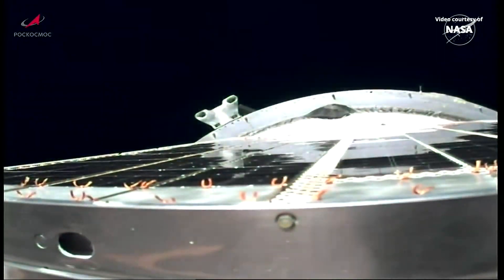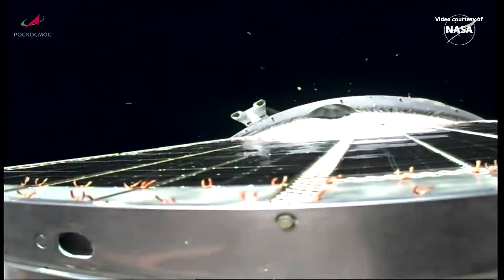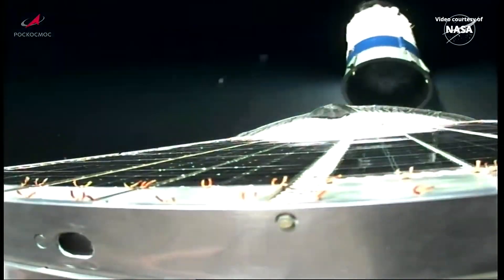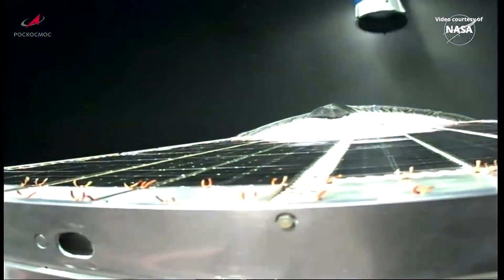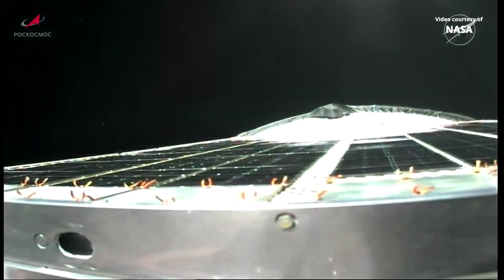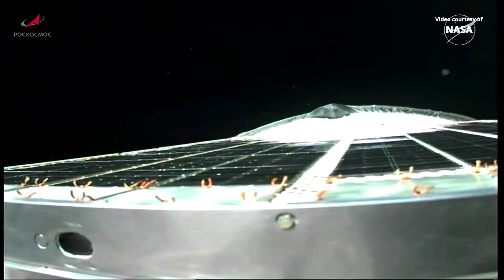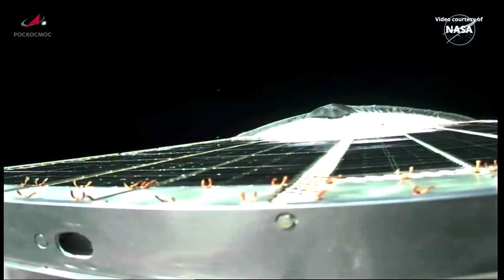3rd stage shutdown confirmed, and spacecraft separation. The command has been issued for the initiation of the deployment of the solar arrays and navigational antennas on the Progress.